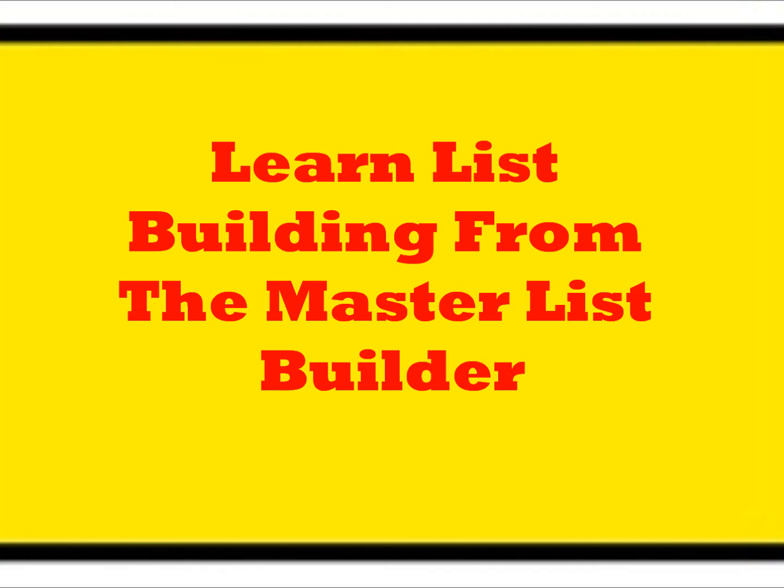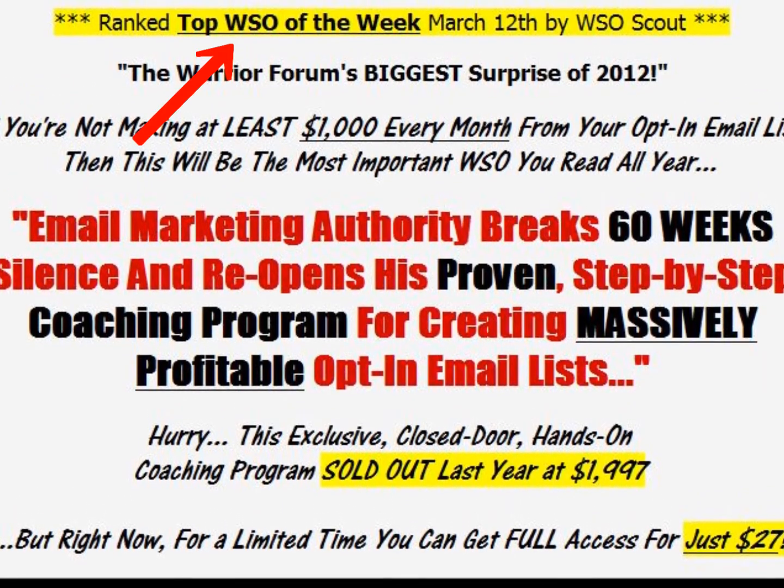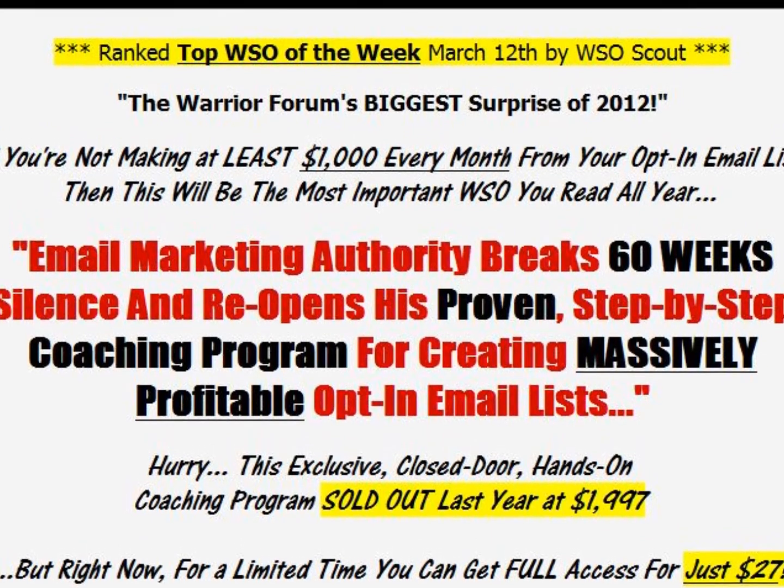Hello, it's Ed Kerwin here, and in this short video I'd like to talk to you about what was ranked the top WSO of the week, March 12th, 2012.